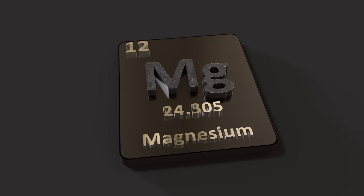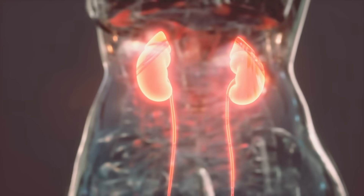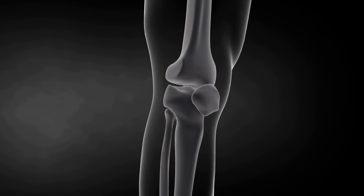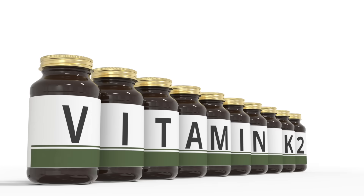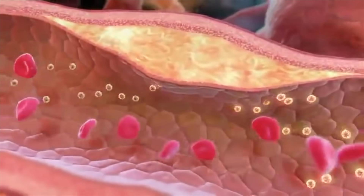Magnesium keeps calcium from being stuck in the cells in the brain, as well as in other parts of the body like the kidneys and the joints — just like vitamin K2 also helps regulate and keeps calcium from building up in the arteries and the joints.